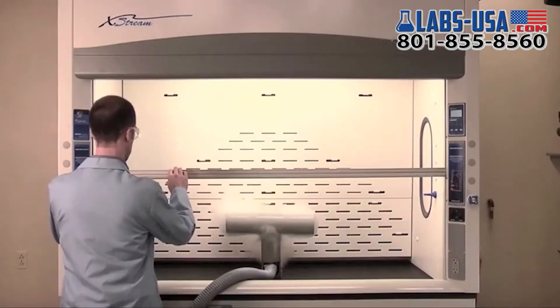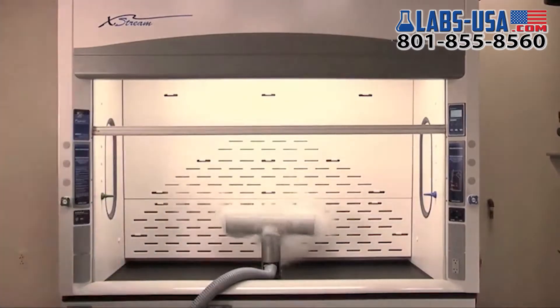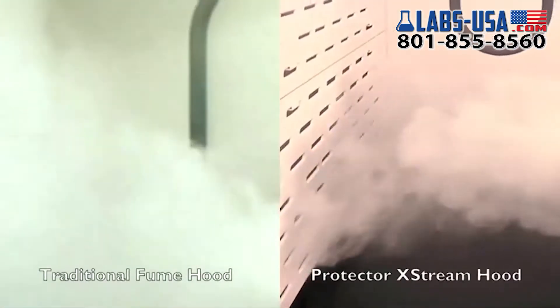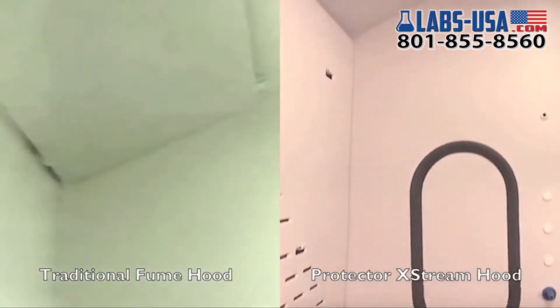In contrast, smoke tests on Protector Extreme hoods show contaminants are removed in a single pass with a remarkable lack of turbulence. The result is a dramatic reduction in the concentration of hazards within the fume hood.